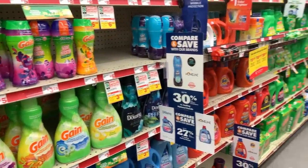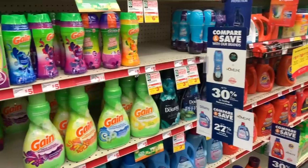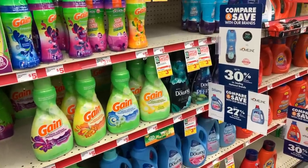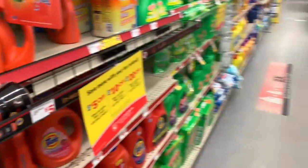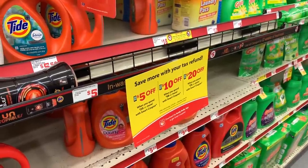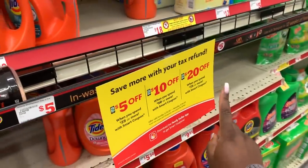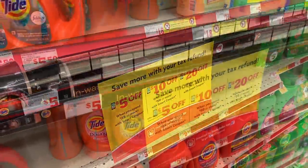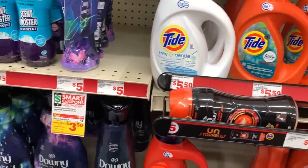Hey you guys, it's Star. Thank you so much for tuning into the video. We are at Family Dollar. Family Dollar is doing something special this week where they are giving us an option with our coupons: you can do $5 off $25, $10 off $50, or $20 off $75. We're gonna go big — we're gonna do the $20 off $75.